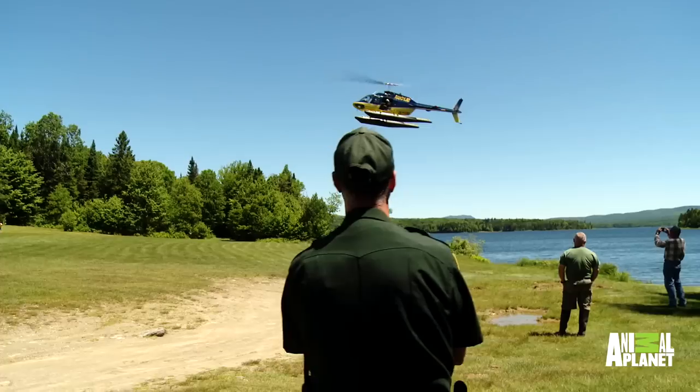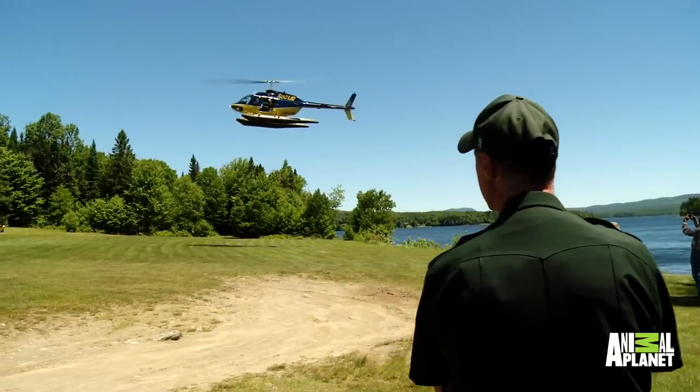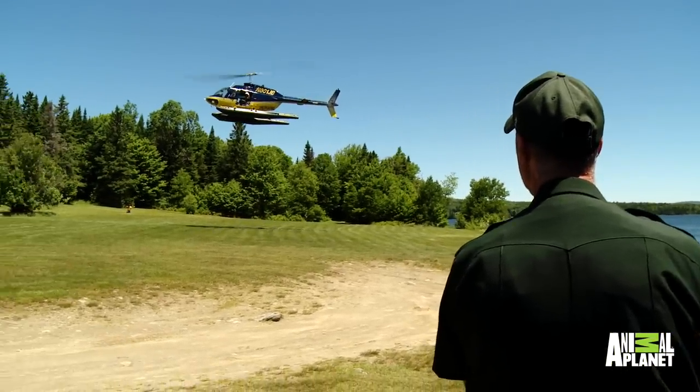The chopper is used to best get them to these remote ponds that aren't accessible by vehicle.